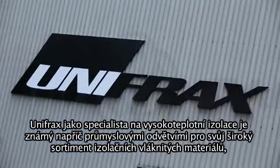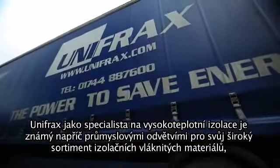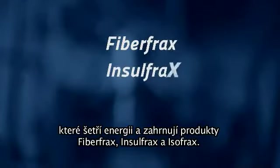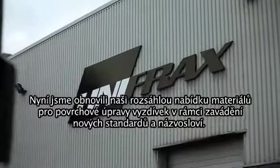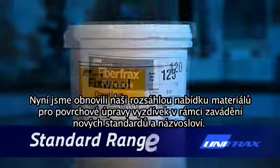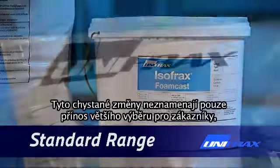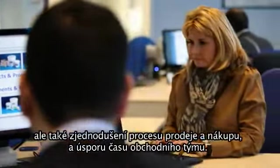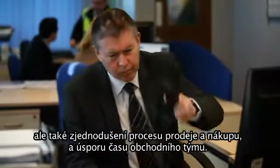High-temperature insulation specialists Unifrax are known throughout the industry for their energy-saving range of insulation wool products including Fiberfrax, Insulfrax and Isofrax, but the multinational has just relaunched many of its complementary cements and mixes under the new standard banner. The changes made have been designed not only to give the customer greater choice, but also to simplify the buying and sales process, saving sales teams time on a daily basis.